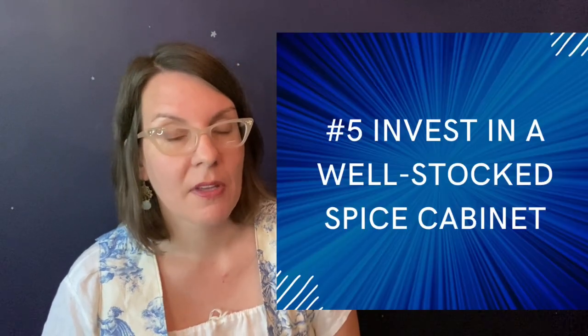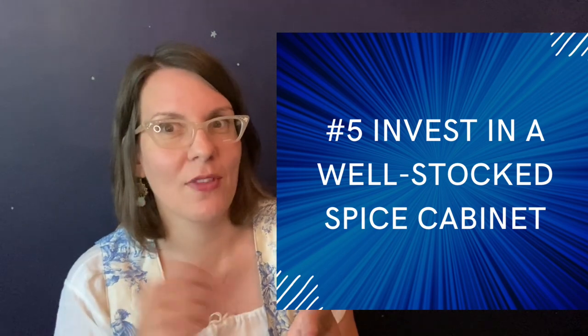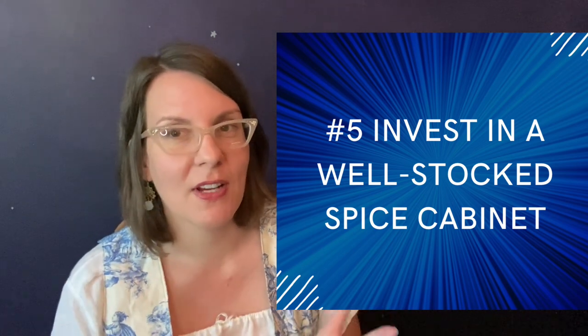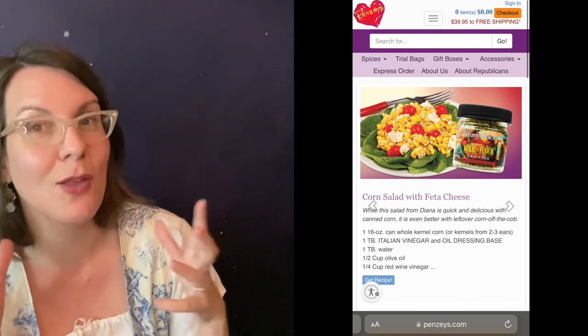Number five — and this may or may not be common sense to you — is something my mom instilled in me that I have found very important for staying on a slim budget: I have a well-stocked spice cabinet. My mom was always a big fan of Penzeys when I was growing up. I loved sitting with her to go through the catalog and pick out spices, and when they arrived in the mail every little packet would smell so good.